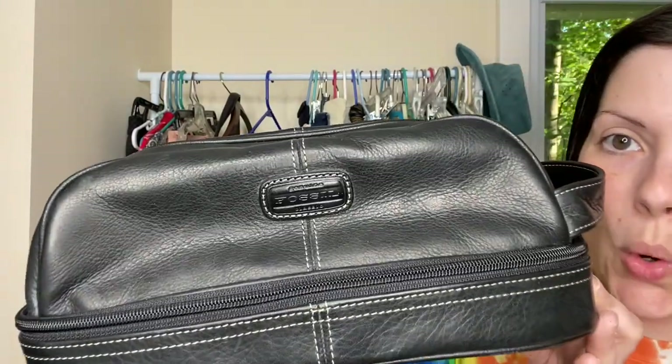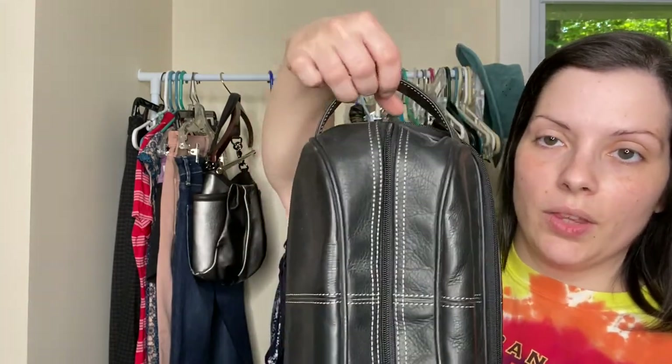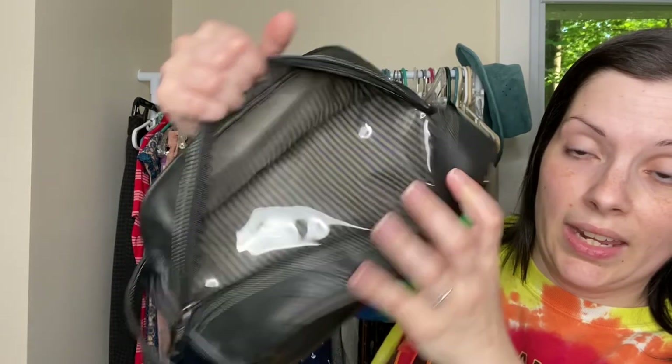Also in really nice condition is this Fossil men's toiletry bag. It is genuine leather, has a handle up here and then it opens, has some plastic lining in it to protect the bottom. And then it actually opens up on the bottom as well so that you can hold more stuff down here.